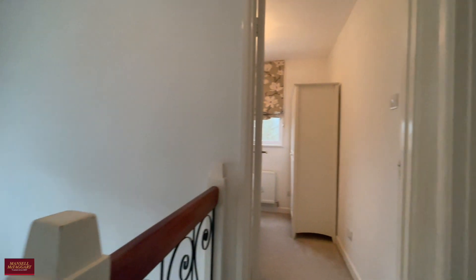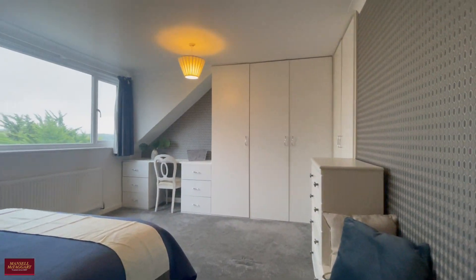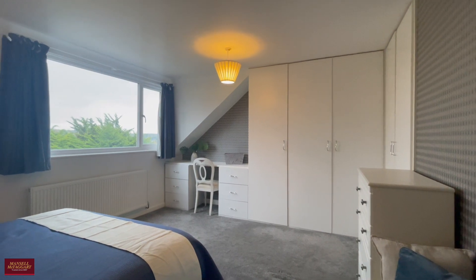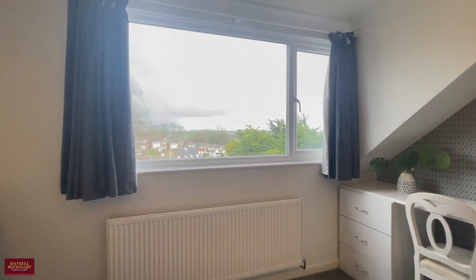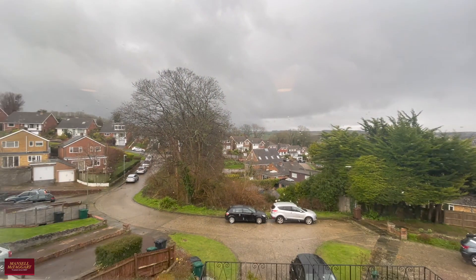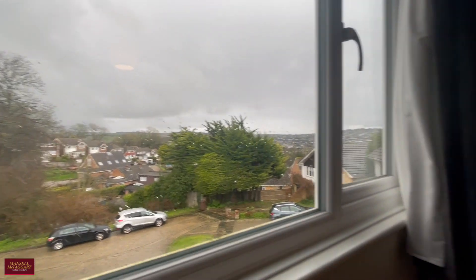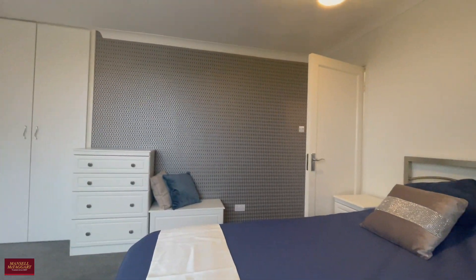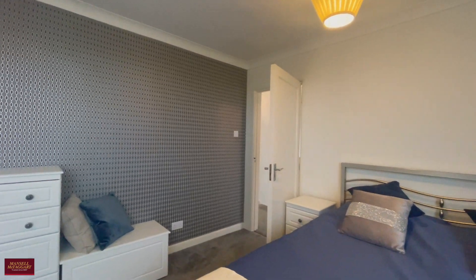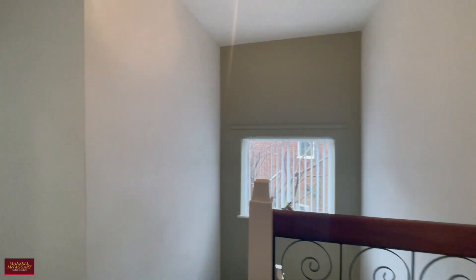Upstairs, you have three further bedrooms and the family bathroom. There's also a vast loft space above which may have potential to be extended into, subject to the necessary planning consents. It's a shame it's a miserable day today, but the views on a sunny day up here are absolutely stunning. There's plenty of built-in storage in this double room, all very nicely neutrally decorated with fairly new carpets underfoot.